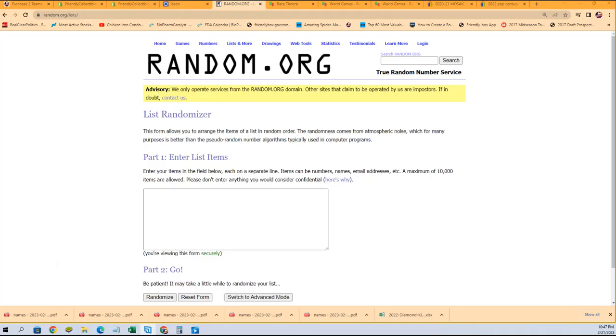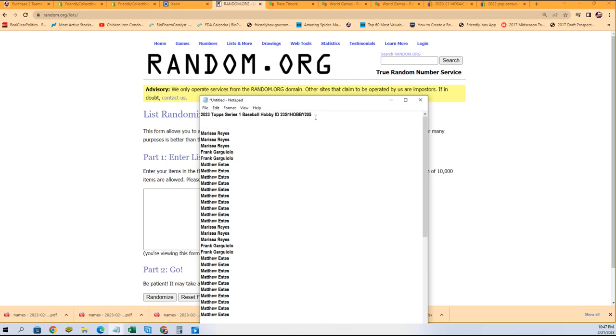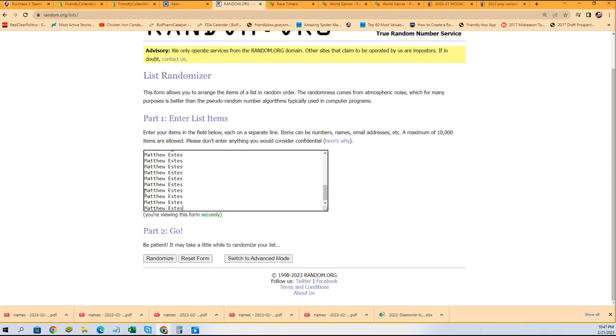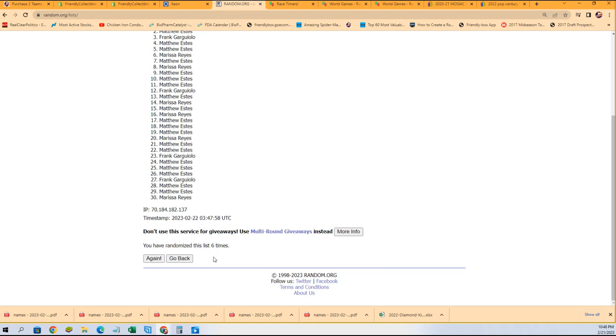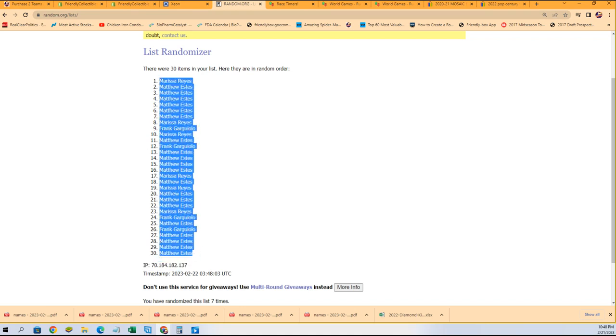Let's see what we can get in our Topps Series 1 box break - very excited for anyone looking to hit big. This is box 205, just a heads up there might be another one labeled 205 as we did have a duplicate box ID. That won't be confusing for our shipping department though, so you don't have to worry about anything getting misshipped because of the duplicate ID numbers.